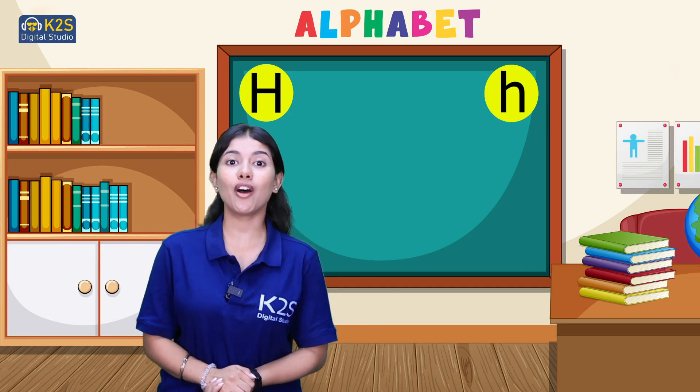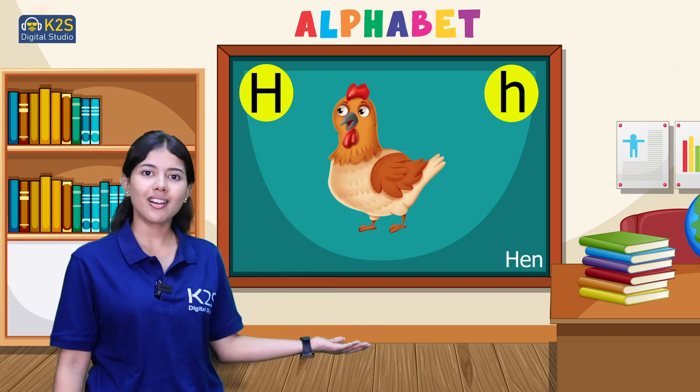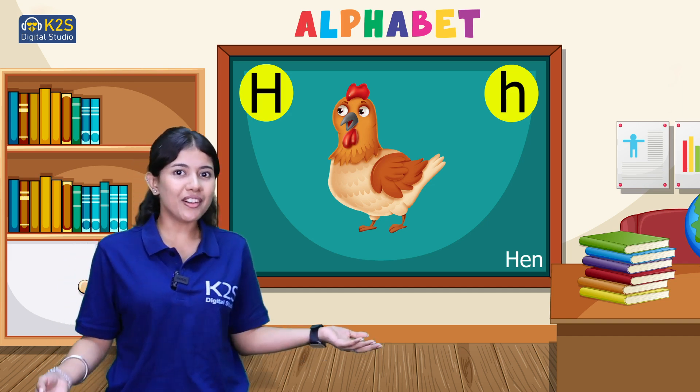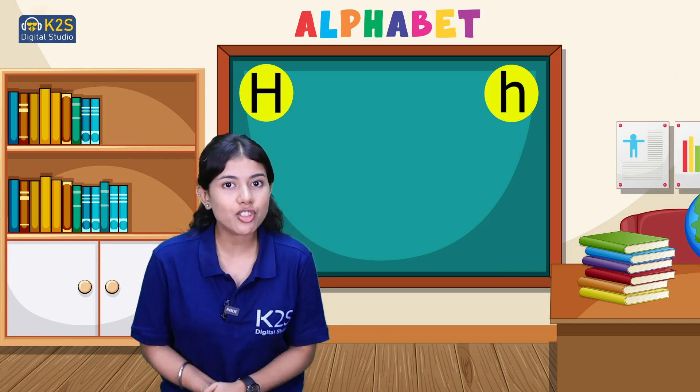And the last word we are having for today is hen. H for hen. So today we talked about four words which start with letter H.